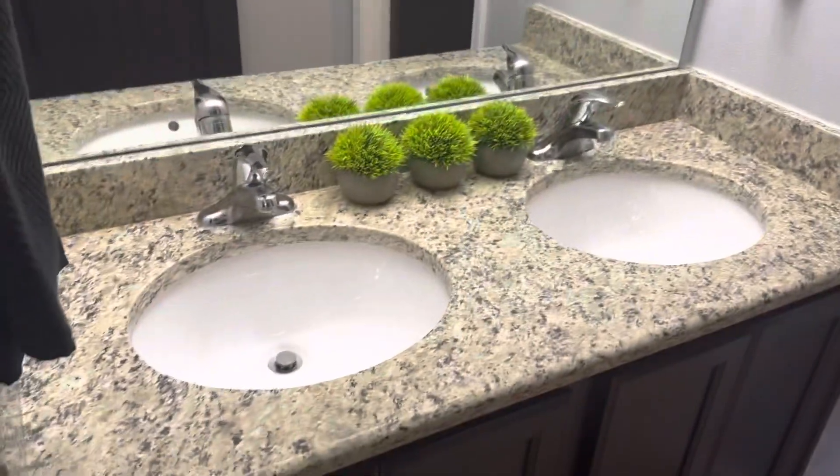Step across and we have another full bathroom. Automated lights. This one has a double vanity. Step in — the separate room is the toilet, and the shower tub combo.